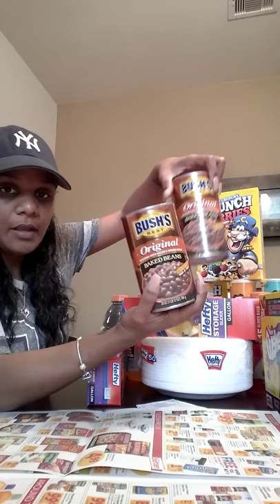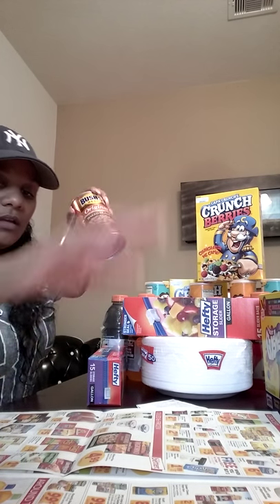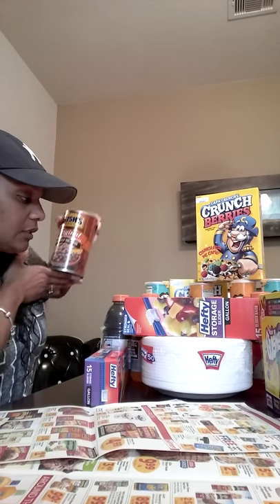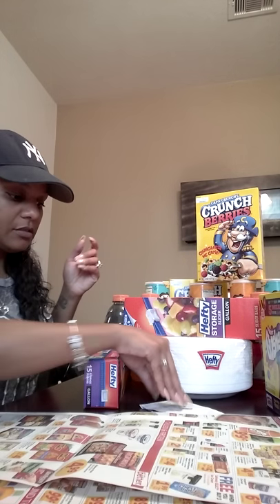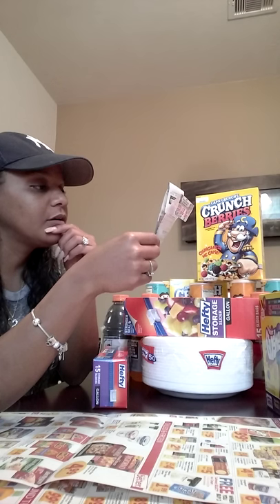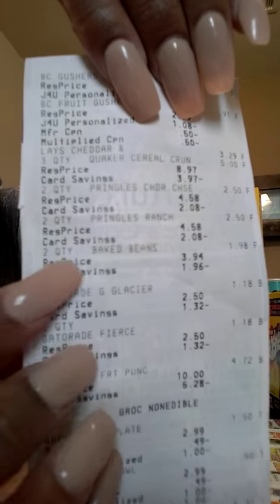Next I got Bush's Baked Beans because my husband likes these — every time we see them he always wants to buy them. The sign in the store said they were 99 cents. The receipt shows two baked beans at $1.98, so yeah, 99 cents each. Normally they're like $1.88 at Walmart, so with the 4th of July coming that's a really good deal.